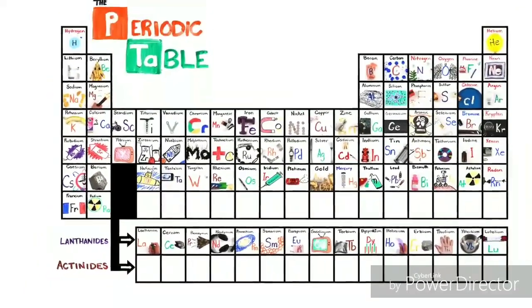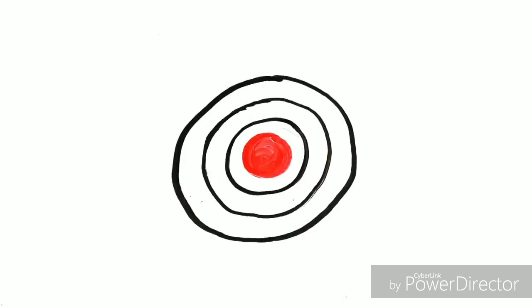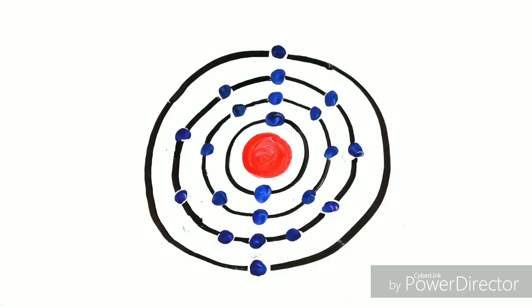This is the periodic table, noble gases stable, halogens and alkali react aggressively. Each period we see new outer shells, electrons are added moving to the right.